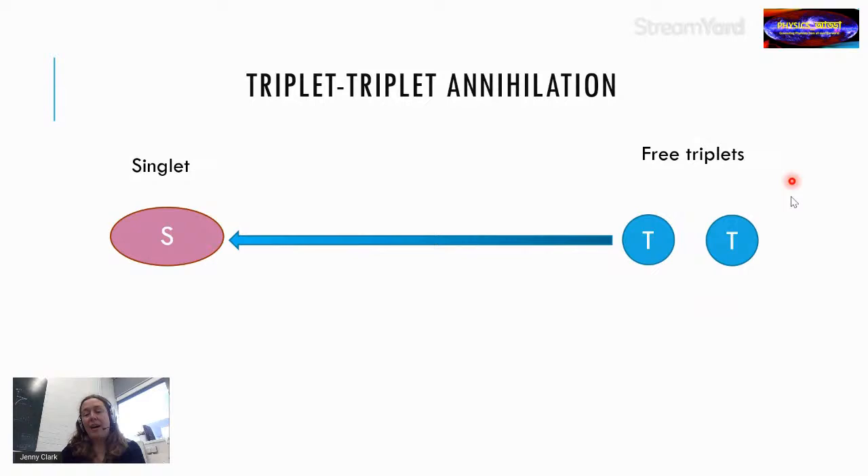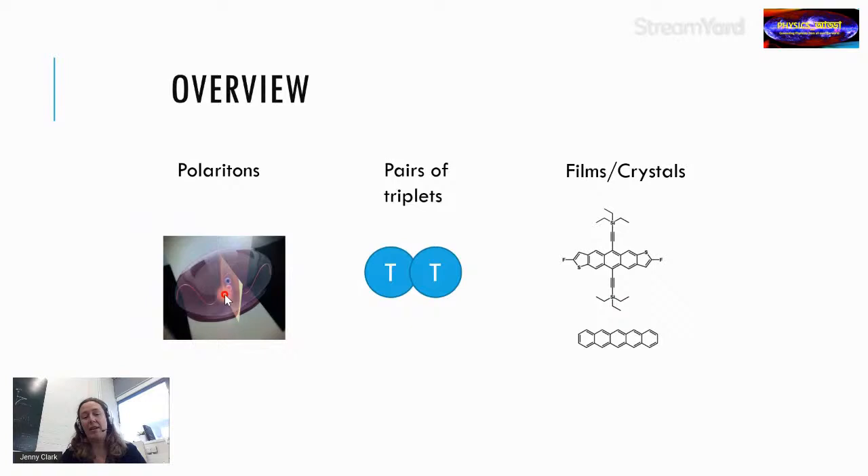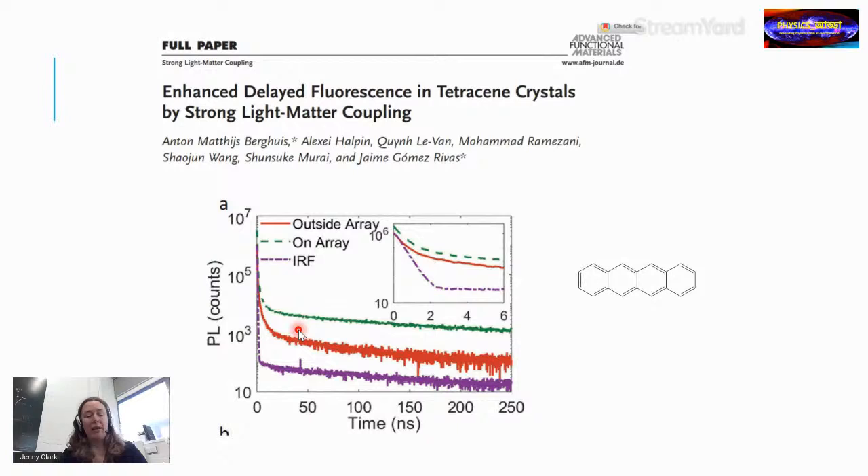We're going to start with two free triplets and see what happens when we combine them into a singlet. Then we'll place the system in a microcavity, which causes splitting of the energy levels, generating a polariton state. Prior work in Advanced Functional Materials placed tetracene in a microcavity so that the exciton and the confined photon mixed together to create a polariton.